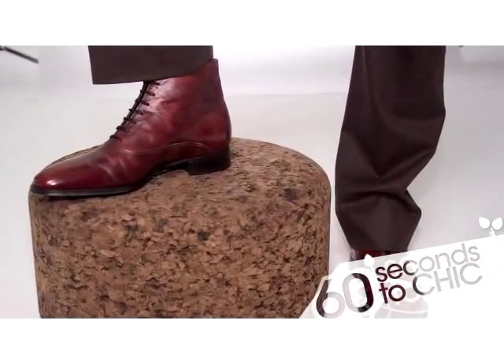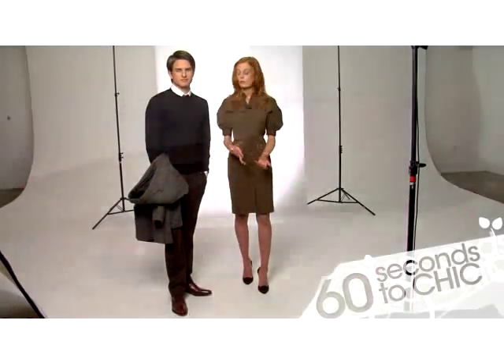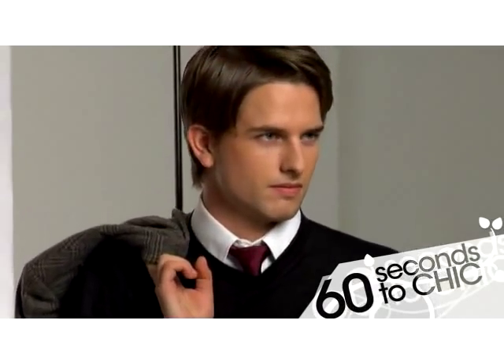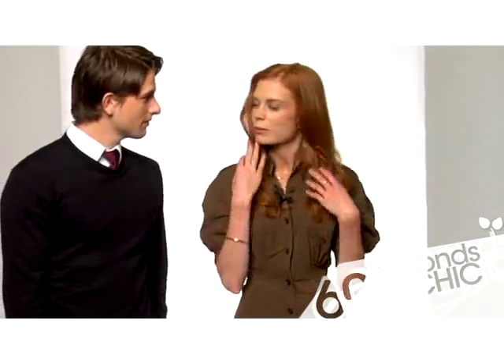The ankle boot is a lovely alternative to more traditional shoes like a loafer or a brogue. It's in a new color that's working really well this fall — a nice wine-colored burgundy which kind of spices it up a little bit.